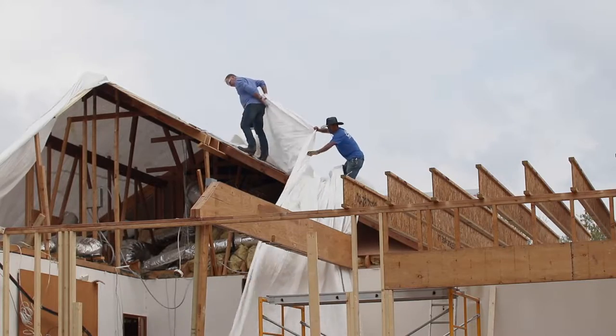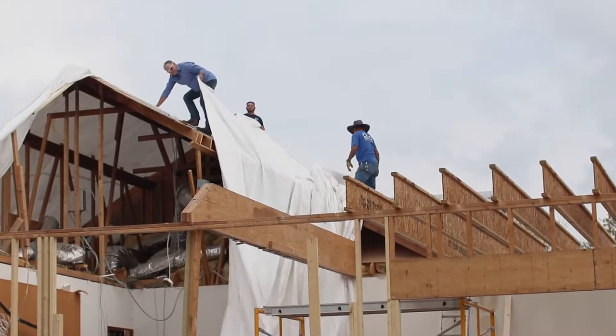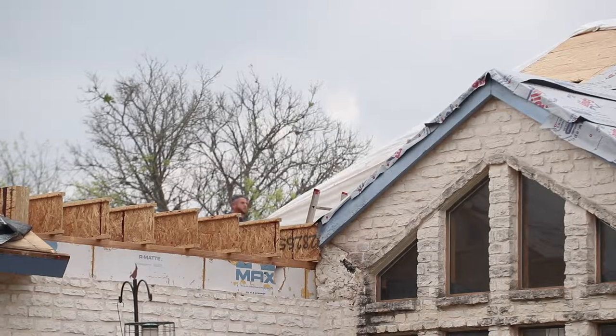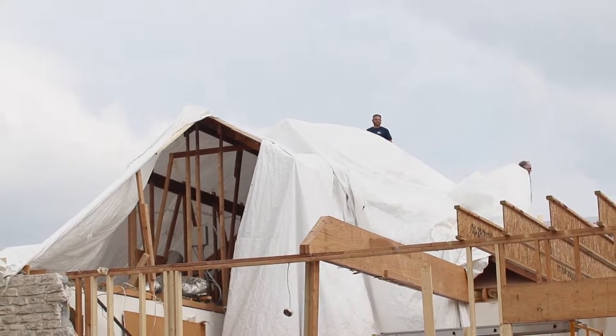Now that we have inclement weather coming, we still haven't closed it all up yet. So we need to do something to protect it from damaging more sheetrock and insulation than necessary. We'd love it if it didn't rain at this phase, but it never works when you've got a project of this magnitude. We're showing you how we're using very large tarps to give us some protection and mitigation from the weather that could possibly happen tonight.